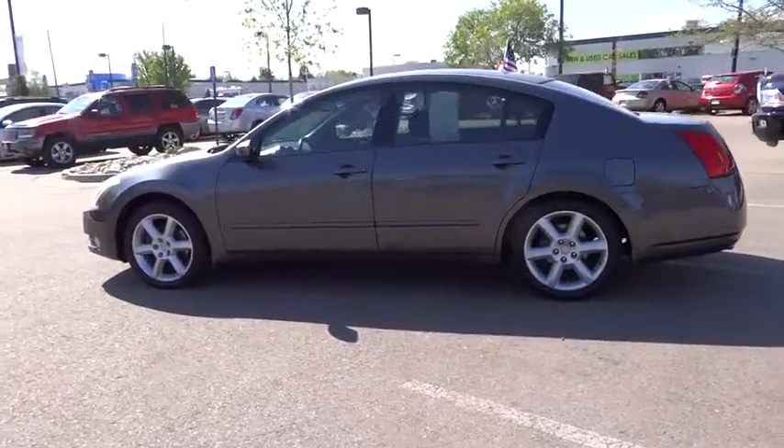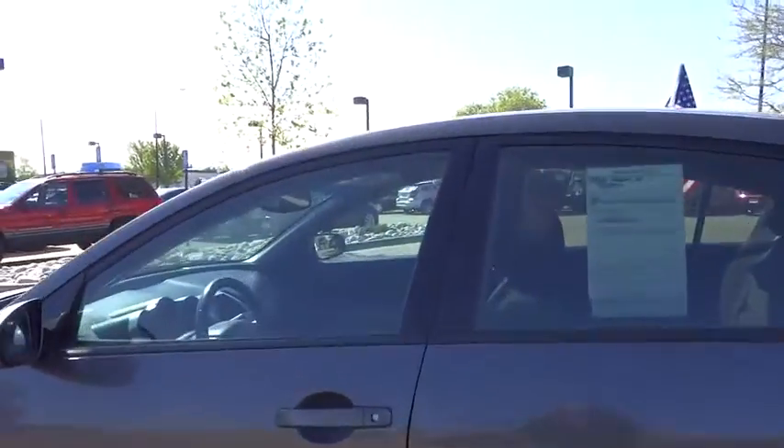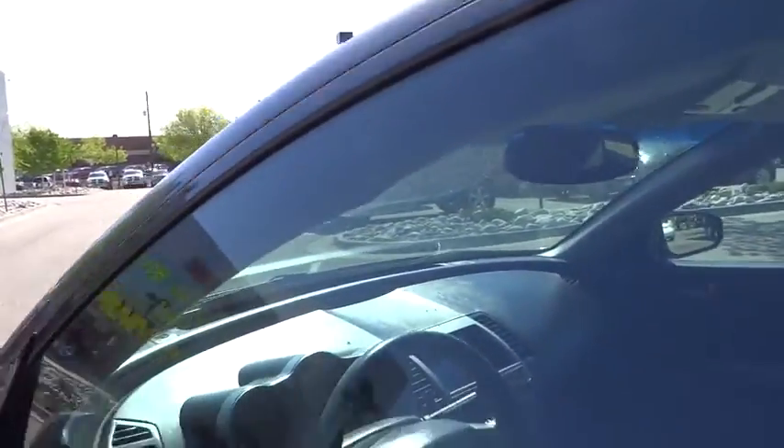This vehicle qualifies for Carpac's buyback guarantee. A vehicle like this doesn't come along every day. Come in and get it before someone else does.